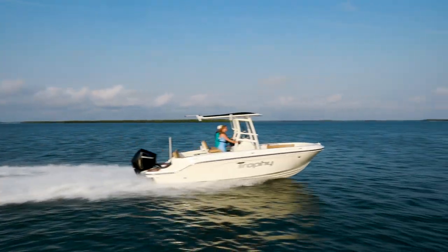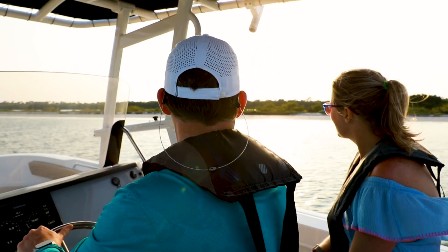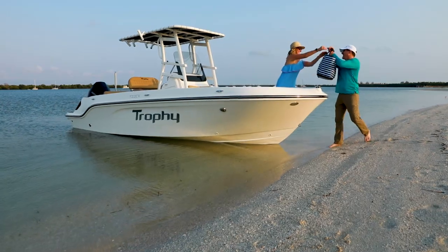Its deep V-hull slices through choppy water, a self-bailing cockpit means easy cleanup, and the well-appointed interior makes any day on the water a breeze.